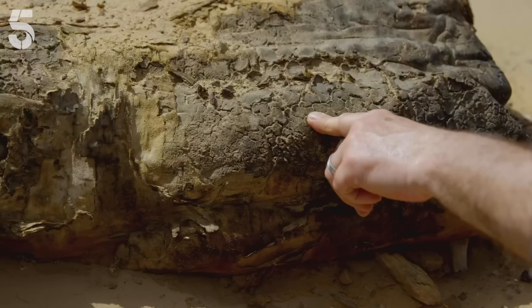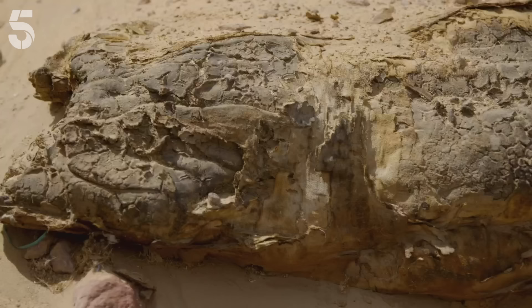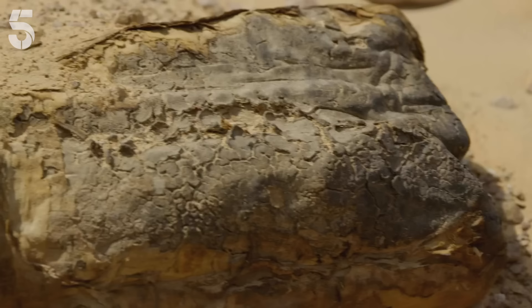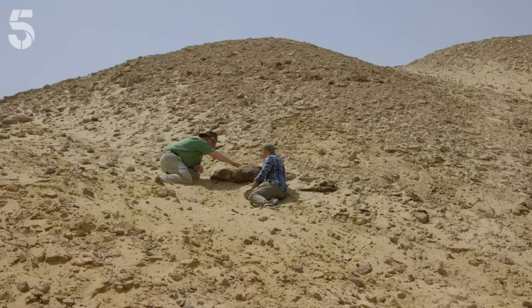How old do you think it is? Well, I believe it's a Roman mummy. I didn't know there were such things as Roman mummies. Well, the Romans had a very strong presence here in Aswan. So this mummy is about 2,000 years old. And the tombs we're looking for are about 4,500 years old — so there's more time between our tombs and this mummy than there is between this mummy and us. My first mummy discovery is proof of how much waits to be discovered here, just beneath the surface.